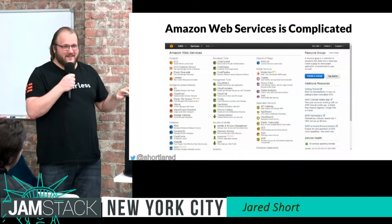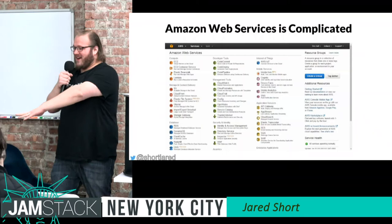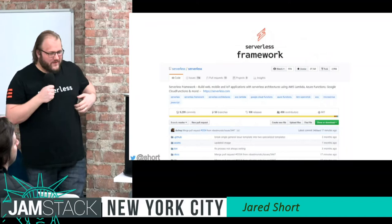If you're trying to build a Jamstack, just focus on your static site generator, learning those ins and outs. Use something like Netlify to do your actual deployment — don't try to do it yourself. And then use Serverless Framework and AWS Lambda to actually run those APIs and your business logic.